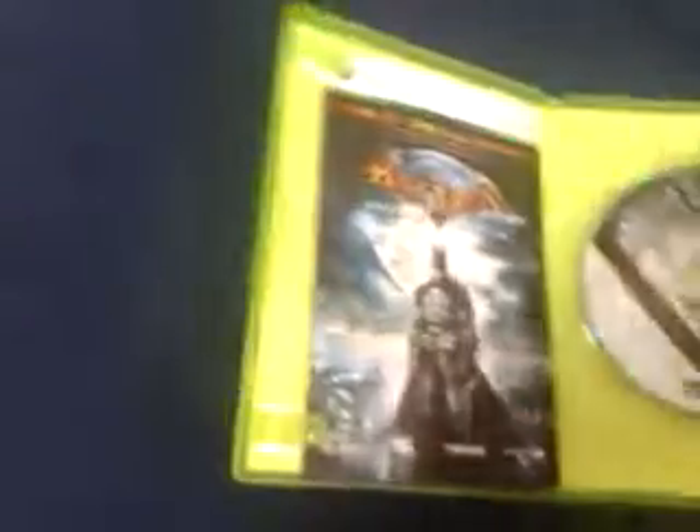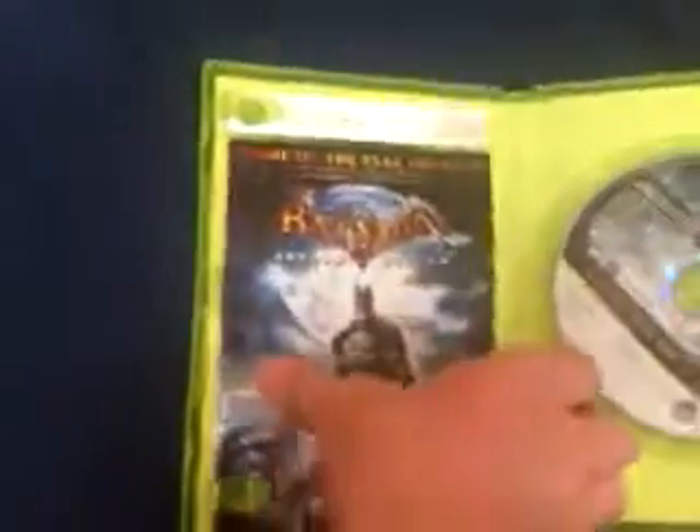I'm going to open it up and show you what you get in it. You don't get much different. Here are the two glasses — you get a Joker version and a Batman version. And of course you get the book, and there's a disc. It's not much different from the plain version.